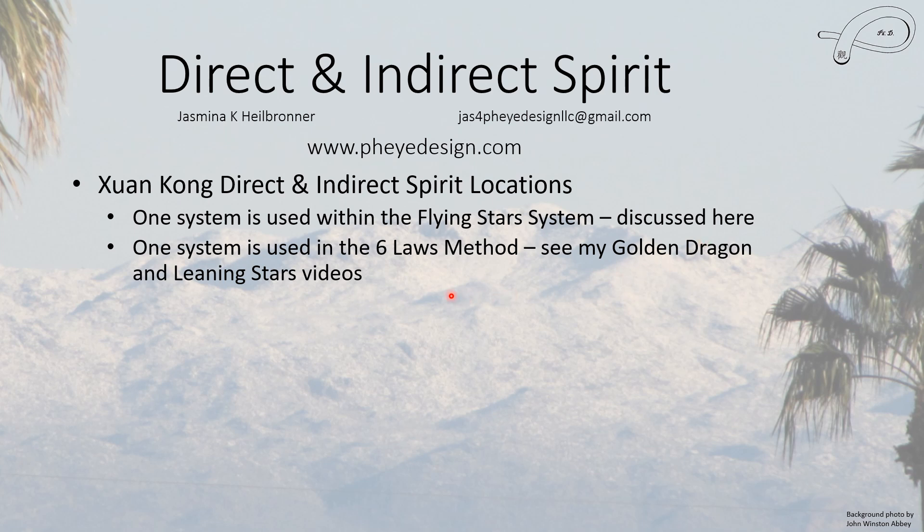The other system is used within the Six Laws, and my Golden Dragon and Leaning Star videos talk about this more, especially the Leaning Star video. I would recommend you watch those in addition to this, because you can actually use them in your house at the same time — you just have to know how to treat each piece.